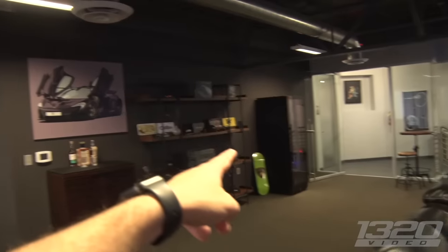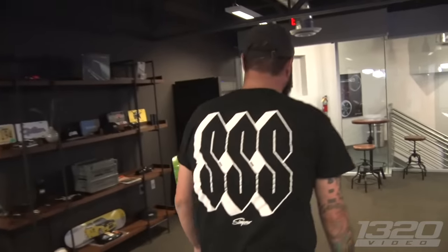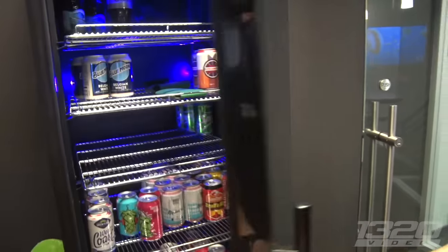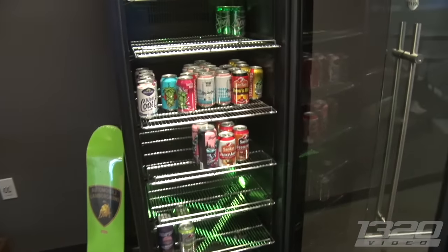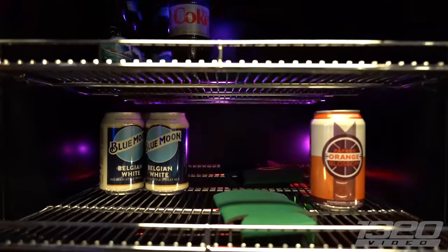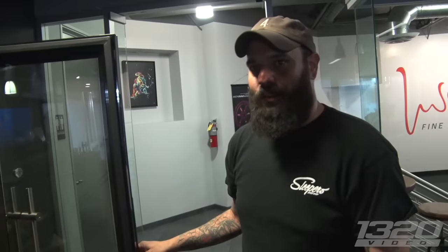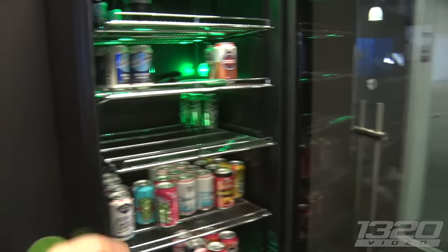Shop fridge — we gotta check out the shop fridge. It's pretty barren right now. All the Coors Lights are gone, all the American beers are gone, some Blue Moon left, and that's about it. This is the best lighting I've seen out of shop fridges so far. The company I got it from did the lights — and they change color, which is pretty rad.